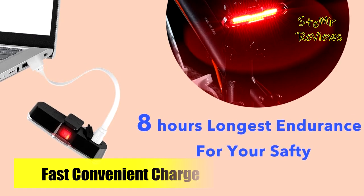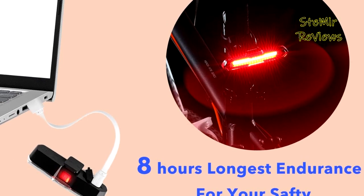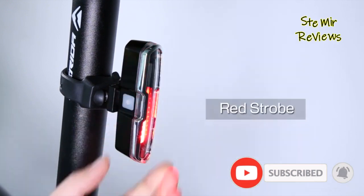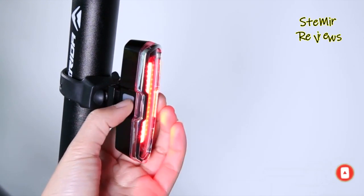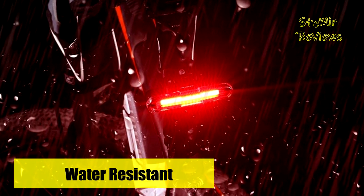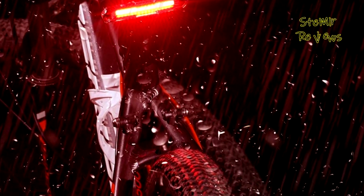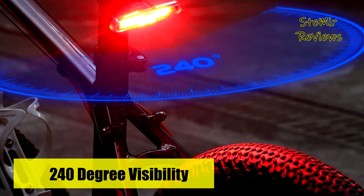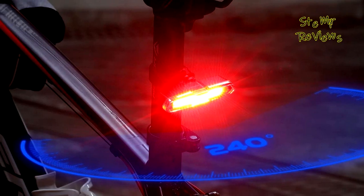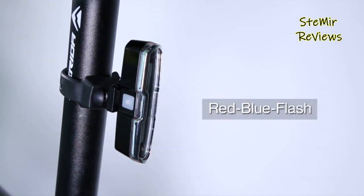This bicycle tail light is easy to install and detach, and can be mounted horizontally or vertically, making it versatile for use on handlebars, seatposts, frames, or helmets. The Type-C rechargeable feature makes it a convenient and cost-effective choice, as you can charge it from any device with a Type-C port. It takes only two hours to fully charge, so you can easily stay powered up and ready to go. This bicycle tail light offers a high-quality and affordable solution compared to other similar products in the market, making it a great value. With easy-to-use features and long-lasting durability, you can be sure you're getting the best value for your money.